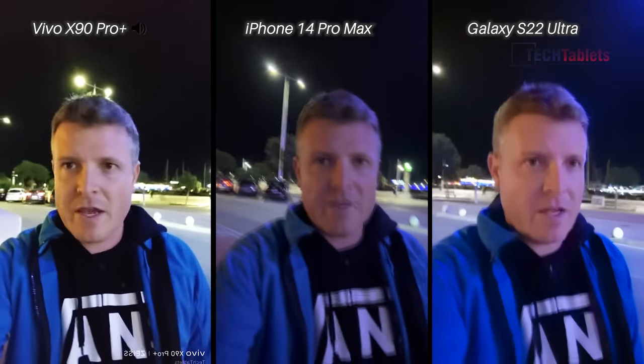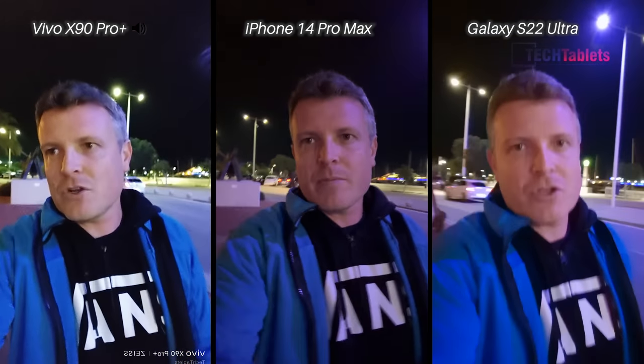Now over to low light video. This is of course where things start to get really difficult for these small sensors. With the front-facing cameras I'm shooting at 4K on the S22 Ultra and the iPhone 14 Pro Max, but of course there is no 4K sadly with the Vivo X90 Pro Plus — it's just 1080p here. Which one do you think looks the best for low light front-facing video?